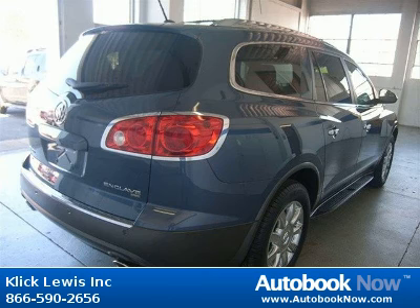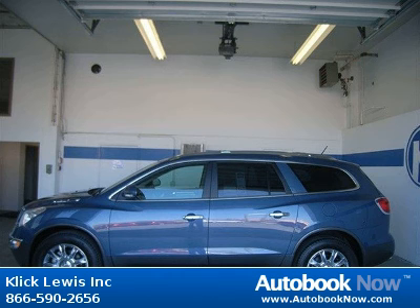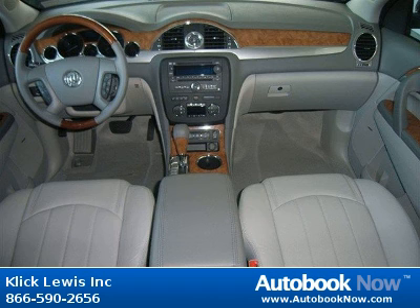This Enclave has a beautiful twilight blue metallic color. Features include 288 horsepower, 3.6 liter V6 dual overhead camshaft engine, 4 doors, and much more.